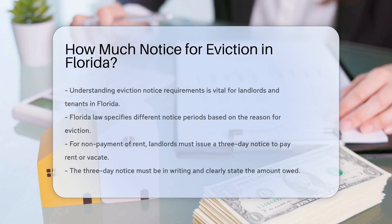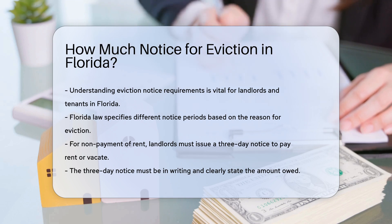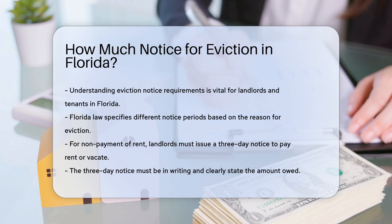Understanding eviction notice requirements is crucial for both landlords and tenants. Florida law specifies different notice periods depending on the reason for eviction.